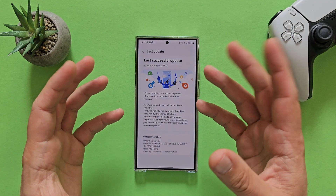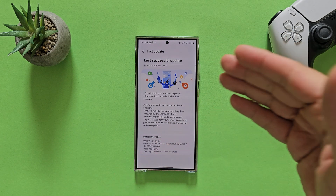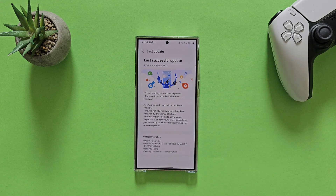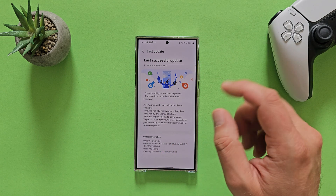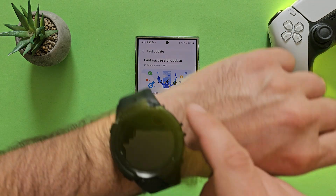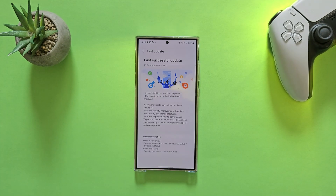It's finally here — the first update for the Galaxy S24 series, specifically the Galaxy S24 Ultra. This is One UI 6.1, version 1A, weighing in at 746 MB. The security patch level is from the 1st of February, just in time to still say we got it in February.